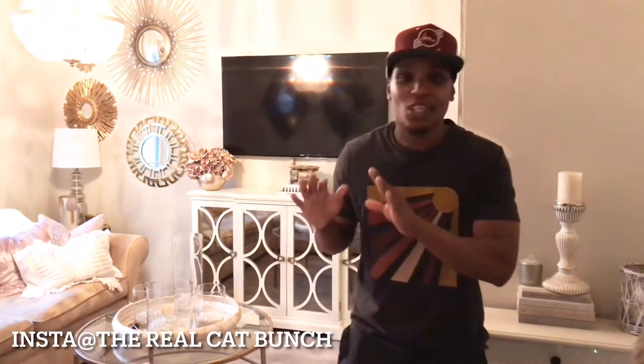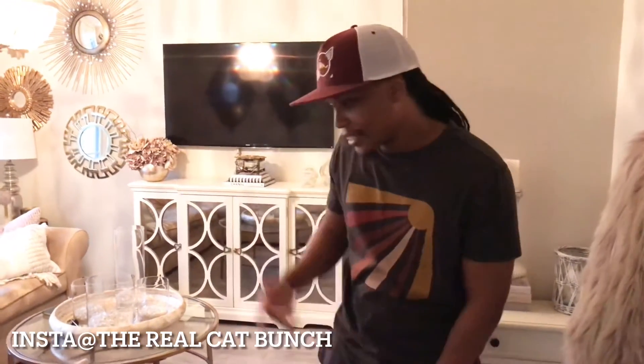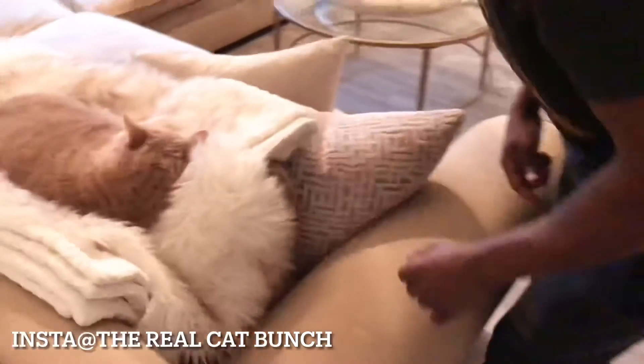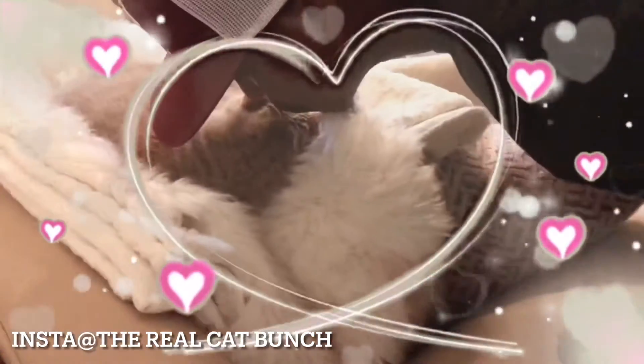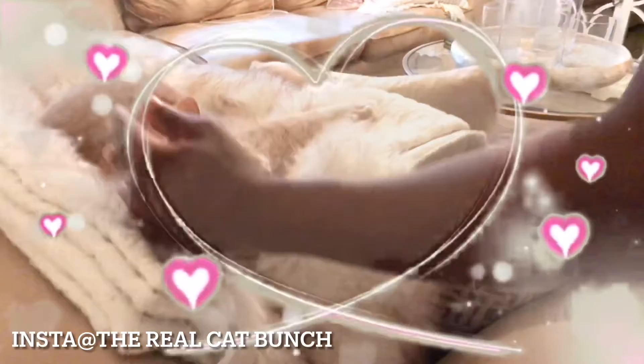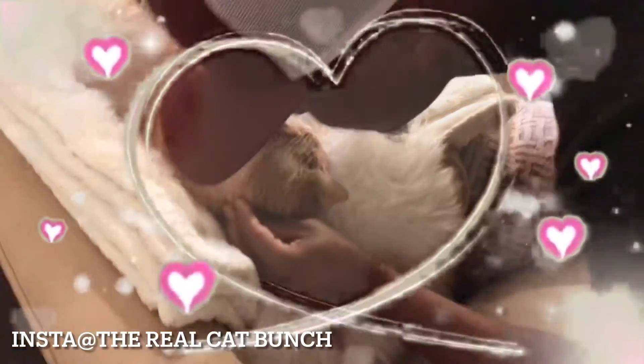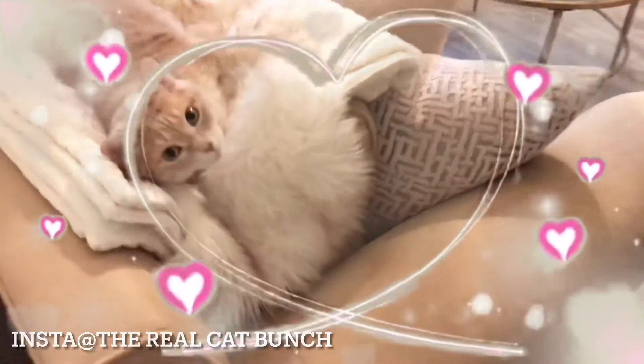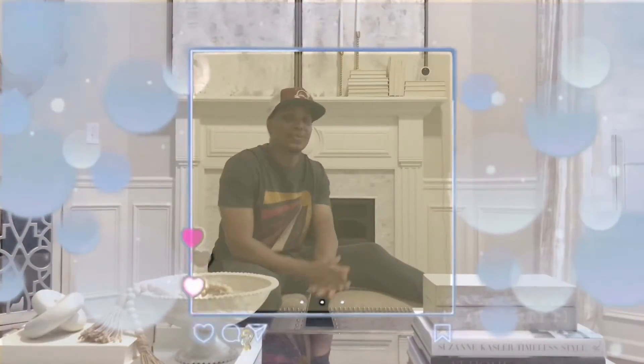All right, guys, Chloe's sleeping, but this video is all about Chloe — sneaky Chloe. You want to take a look? Come here. Hey, what's up, bunch squad?